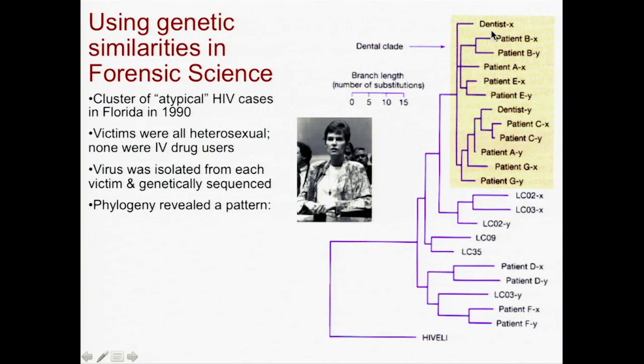And what's really key is that it turns out they all had a strain very similar to a particular dentist, who is identified here as Dentist X.